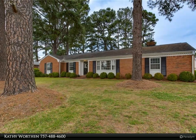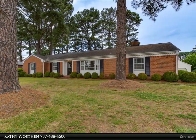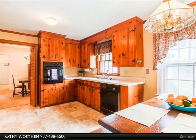This Berkshire Hathaway Home Services Town Realty property video is presented by Kathy Wirthin. Churchland area — a well-cared-for brick ranch.